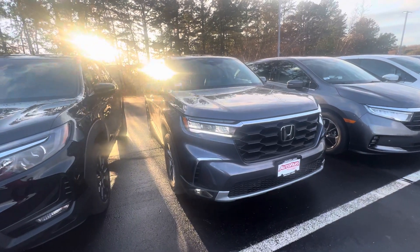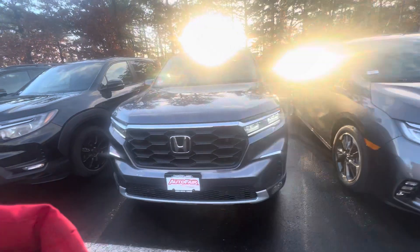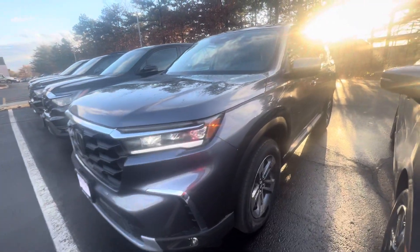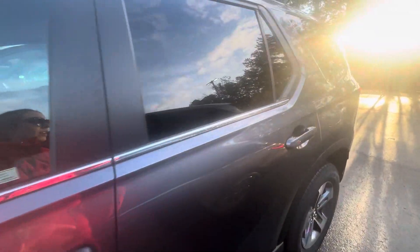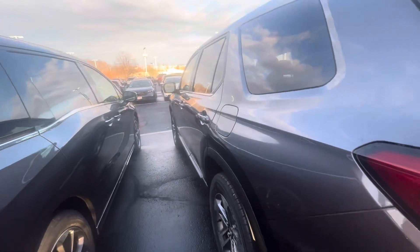Good afternoon Anthony, it's Britney from AutoFair Honda here to show you the 2024 Honda Pilot EX-L. It's got this modern steel metallic color with a black leather interior and machine cut dual tone alloy rims. This is a very large car — I'm five-six and it's taller than me.